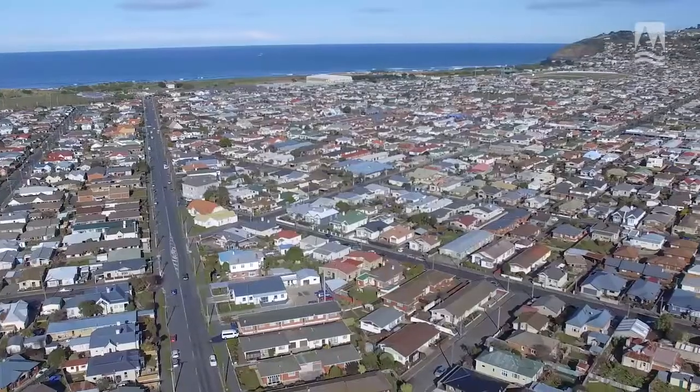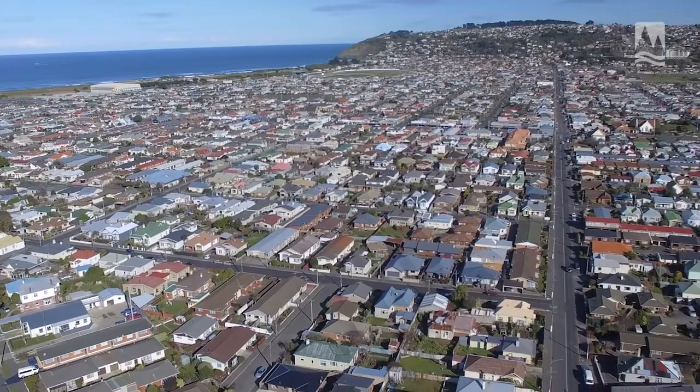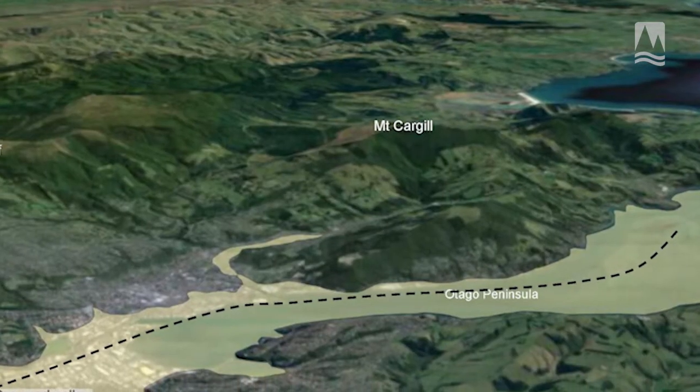Even though we've got the houses and the roads and the nice dry surface on South Dunedin today, underneath the surface there's still a porous, sandy environment. A long time ago, sea level was much lower than it is today, and that meant that behind me, instead of a big flat area, there was actually an ancient river valley.